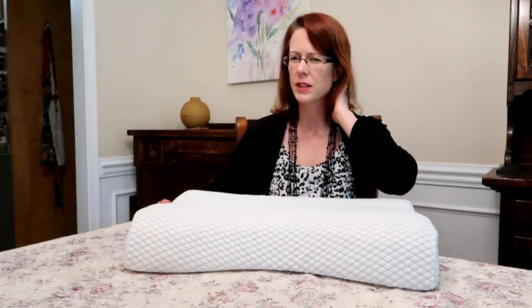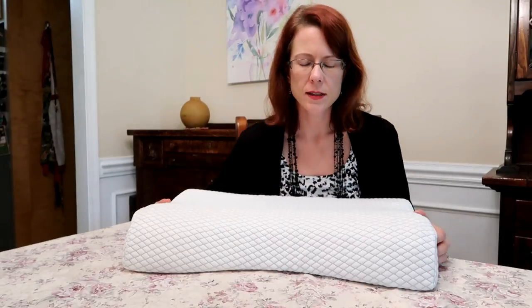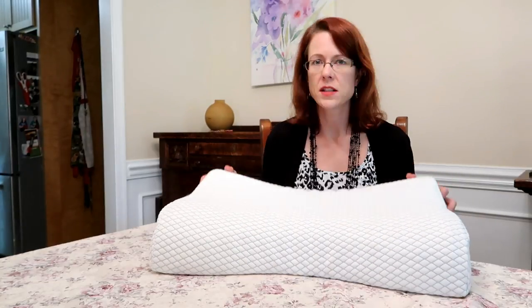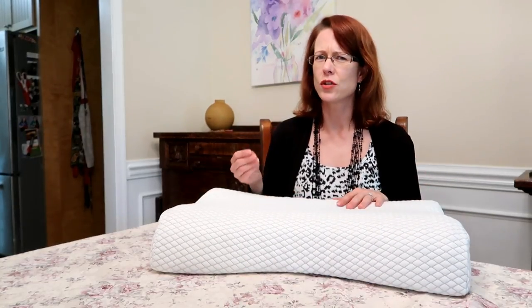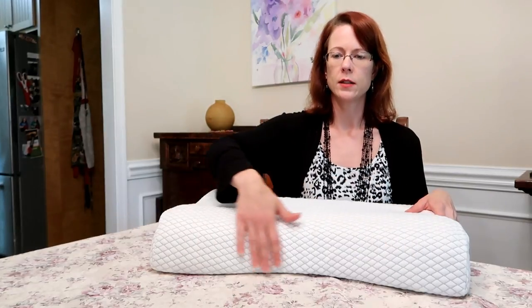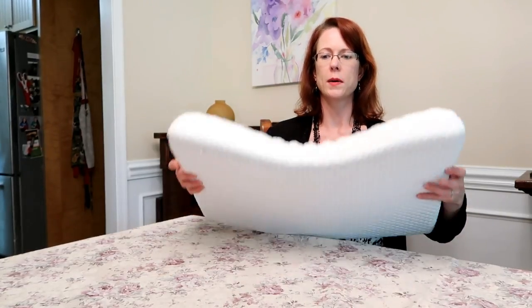I sometimes have neck pain from sleeping on the wrong pillow, and this is a great pillow to take along when you travel. Another great thing about this pillow is it doesn't have any unpleasant odor — I can't smell anything. Some memory foam has a strange smell that takes a while to dissipate, but this has no smell, which is great. The half-moon design is meant to fit the cervical spine.